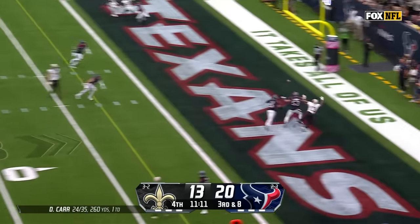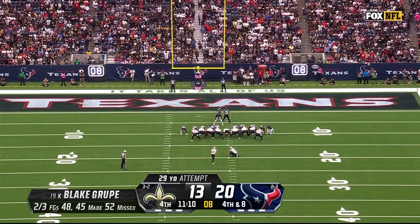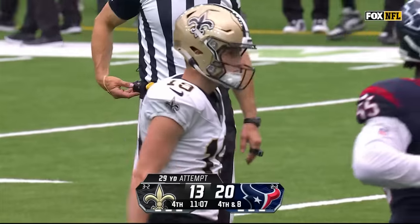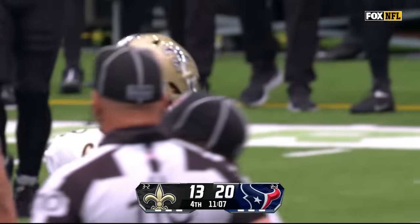Carr on third down for the end zone — incomplete. 29-yard field goal try — Loopy — and this one is off the mark. He missed from long range at 52 — that was a chip shot.